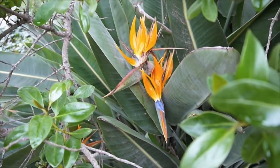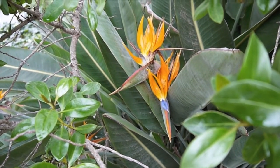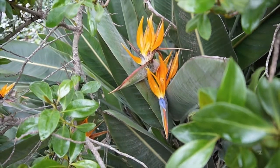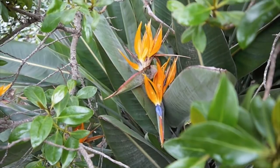We're up the hill at my neighbors now, and this is the bird of paradise that you are probably a lot more familiar with. This one isn't the best specimen because it's growing in the shade, and they actually prefer to be in the sun.